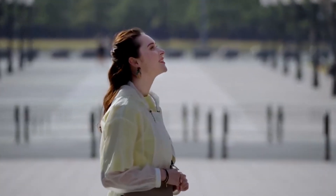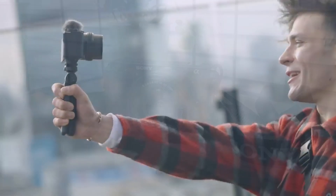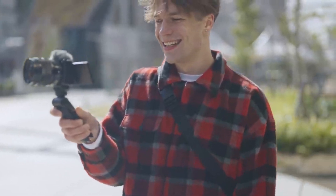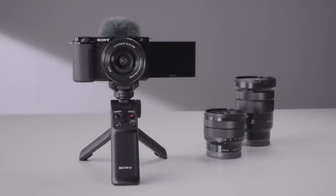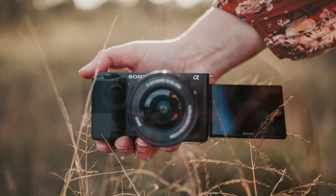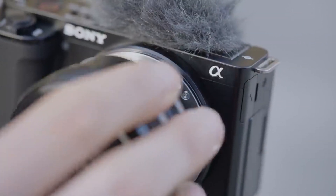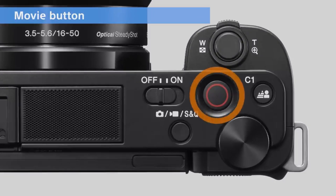Whether you're a content creator looking to up your game or simply want to document everyday adventures with finesse, the ZV-E10 is designed to deliver exceptional performance. Unleash your creativity with a variety of dynamic shooting modes such as time-lapse, slow-motion, and product showcase setups tailored for different scenarios. The lightweight design makes it easy to carry around all day, ensuring that you never miss a moment worth capturing. Elevate your photography and videography skills with this versatile camera.